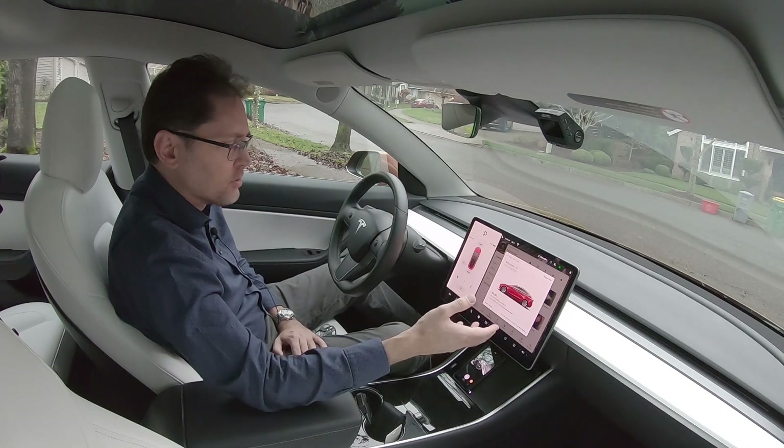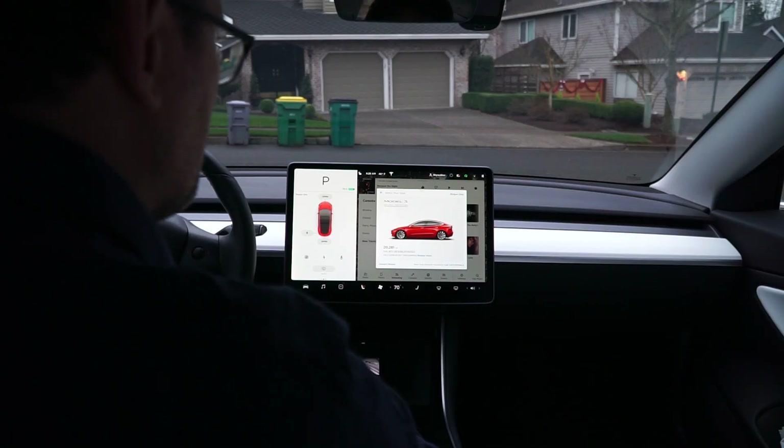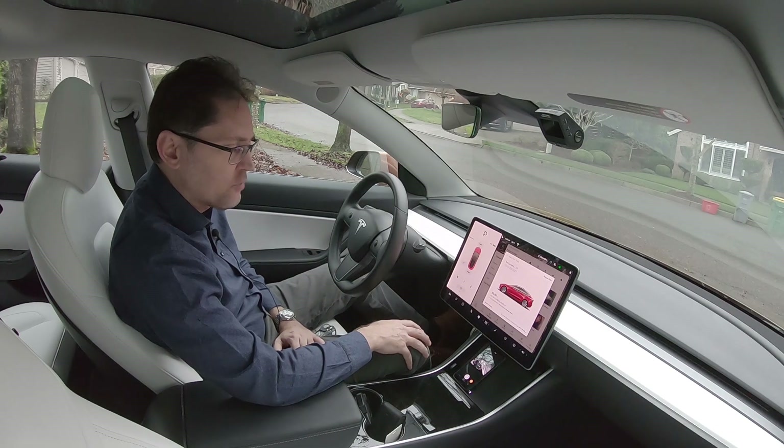Hey Tesla YouTubers, Michael Romano here. I got an update this morning for my Model 3 and just wanted to go over it real quick. I'm going to throw up this video just in case anybody's interested to see what's included. This is version 10.2, 2019.40.50.1, and this is the latest software update.